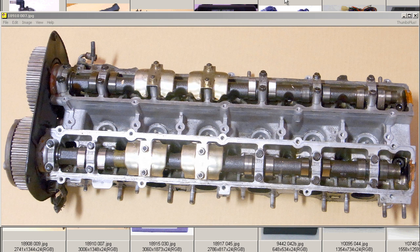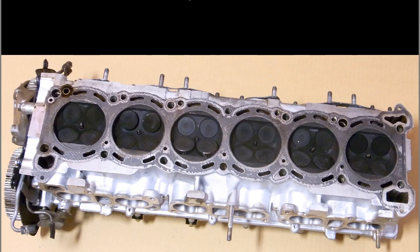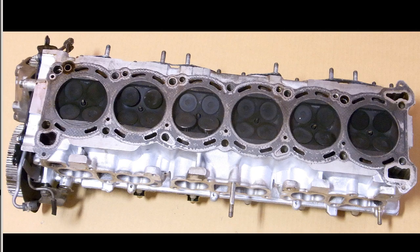Howdy, this is Andy of Japan Dyno. I have for you a Skyline GTR BNR32 RB26DETT engine head and camshafts, here from Japan in great working condition. As you can see here, you can see exactly what you will get — this side, the other side, and the underside of the unit.